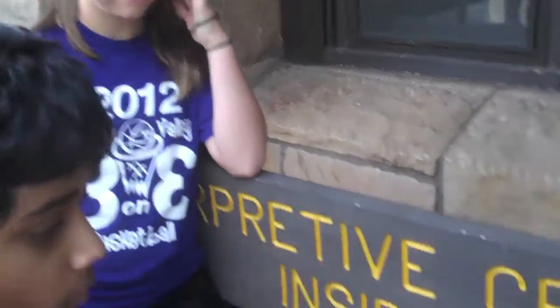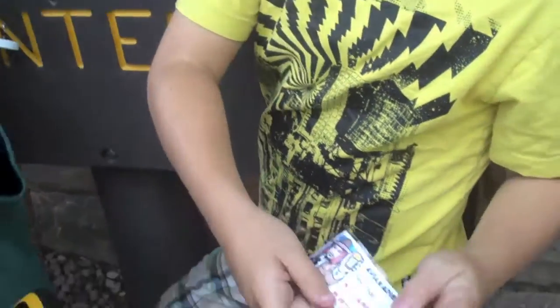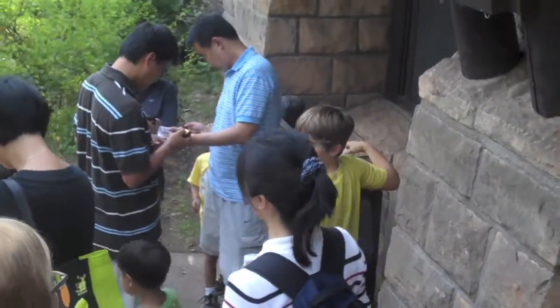There's the Easter Bunny — she found it right away! That's the first stage. There it is. We're off to stage two!